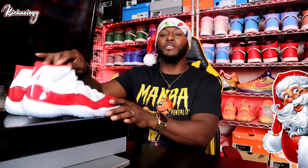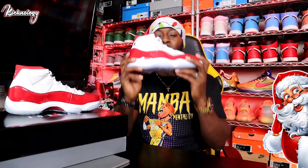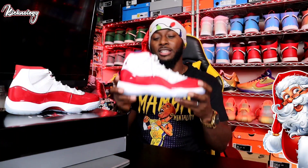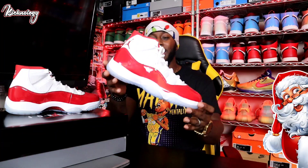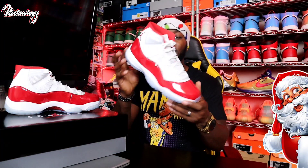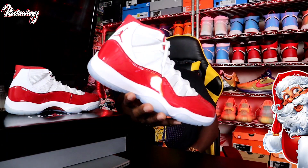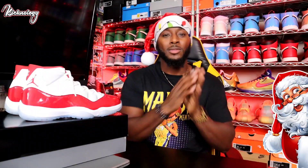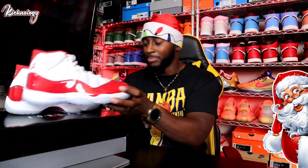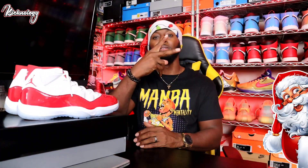Let me know down in the comment section if you were able to hit on these early. Do you already have a pair, or are these a must-have for your collection? Where do you rank this in your top 10 of 2022? Go ahead and take one more look at that. Good luck to you guys on trying to cop these. Rock what you like, wash them hands, and remember — these shoes behind me? Just bait. Good luck on this release. I'm going to catch y'all in the next video. Peace.